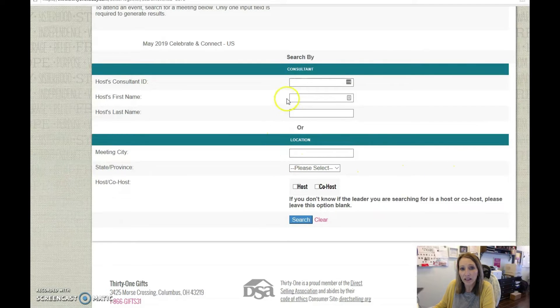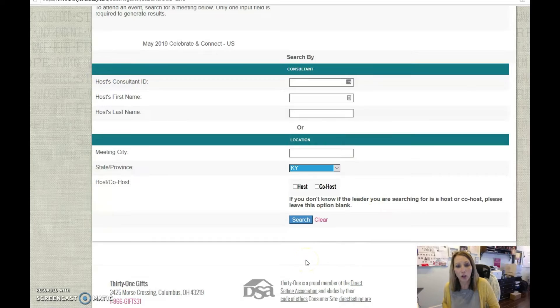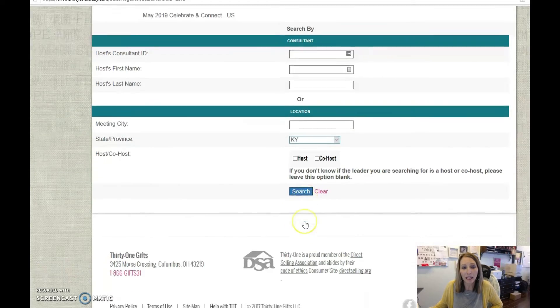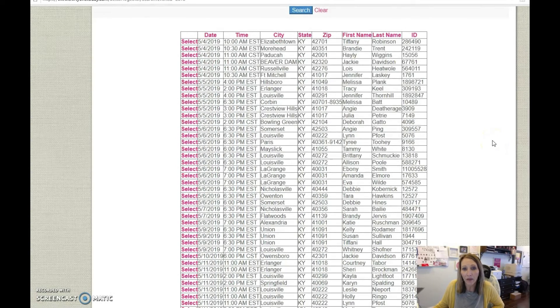If you know the hostess's ID or her first or last name, you can search by that. Or you can search by the meeting city or even a state. Let's say you want to go to Kentucky — you just want to see how many meetings are in Kentucky. It's going to pull up every single meeting that is in Kentucky, and you have lots of options.